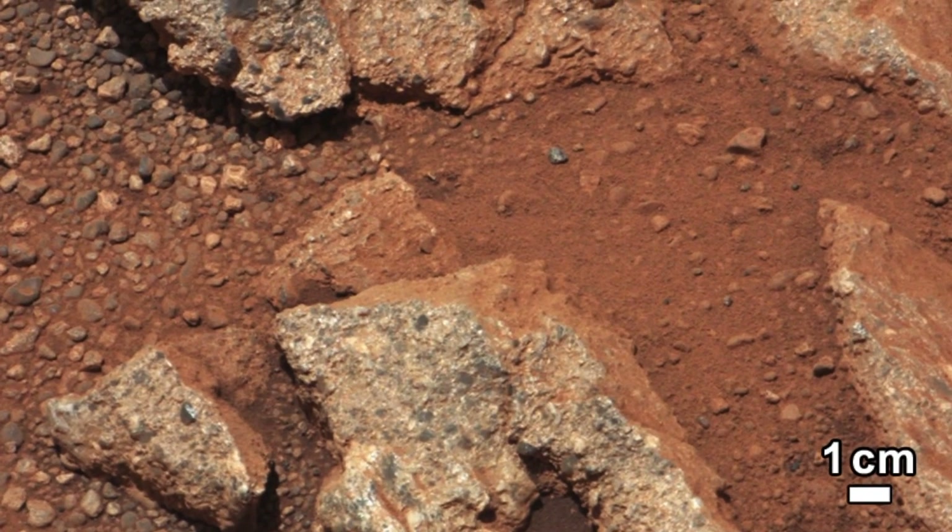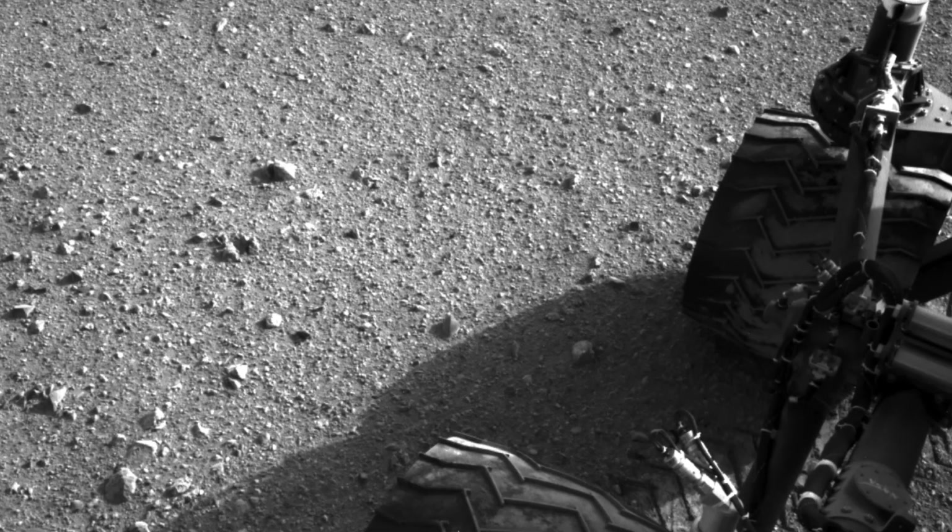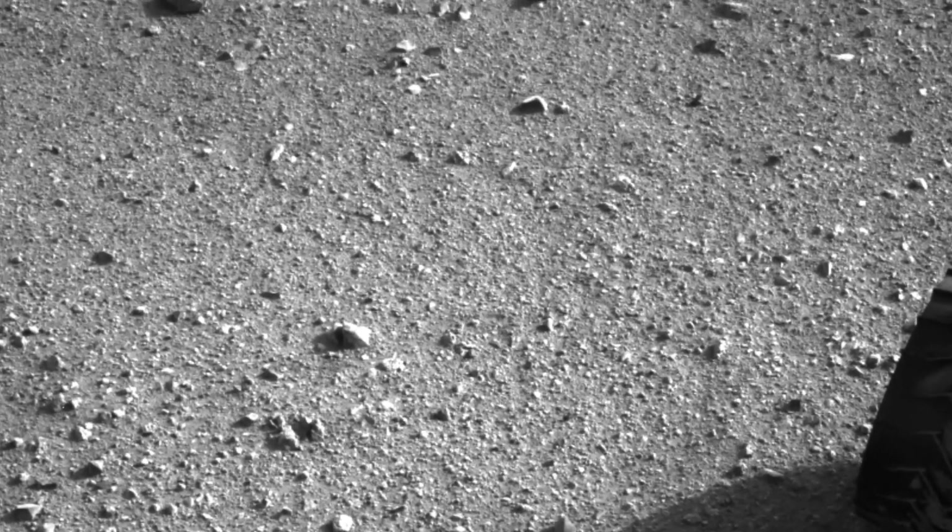The surprising thing is that when we looked at the pebbles closely we discovered that many of them were quite well rounded. This is very different to the many angular clasts that usually litter the Martian surface. On Earth, rounded pebbles are a common telltale sign of rocks that have been transported by water, for example in a river or a stream.